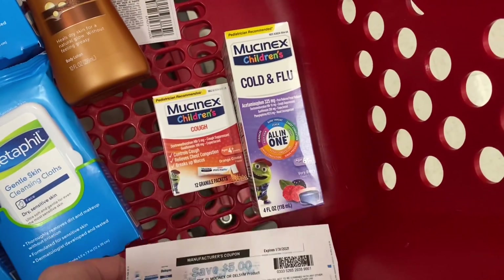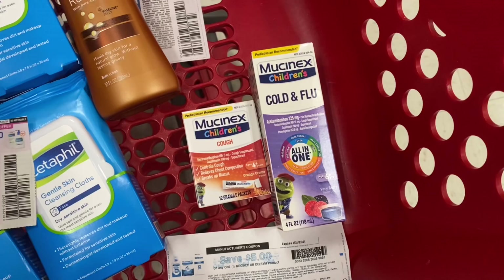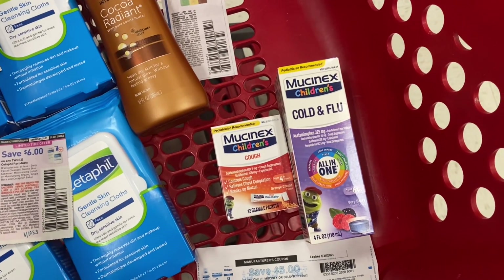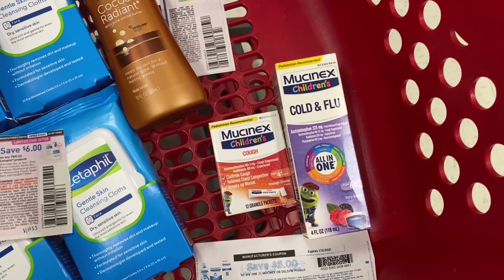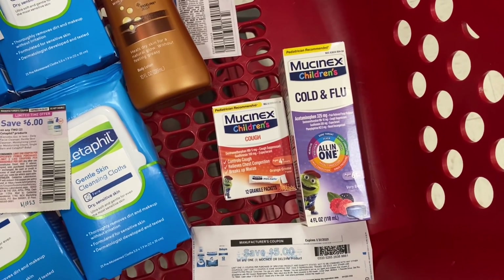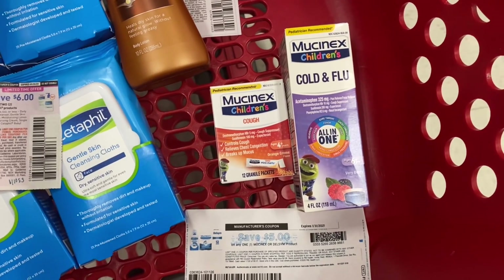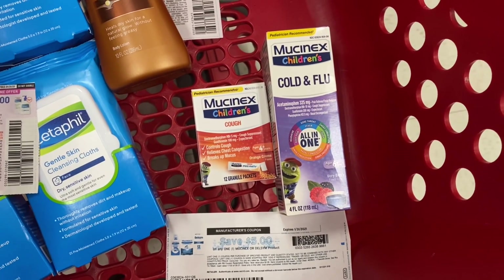These are the two that I'm going to pick up. I definitely think it's a really great deal. I'm going to use that coupon plus a digital coupon. Now, if your store has the Mucinex DM seven count, those are really cheap and you could get two of those and it would end up being even a moneymaker deal, but my store does not have those. So I'm going to go ahead and opt to get the children's medicine because I feel like it's a really great deal.